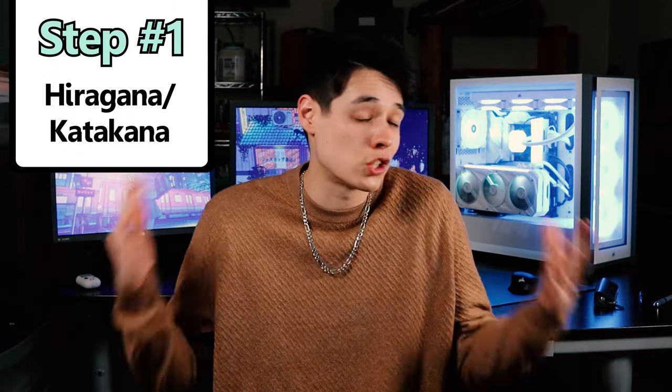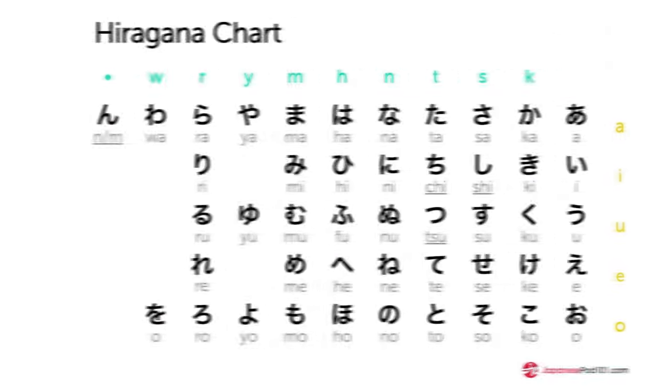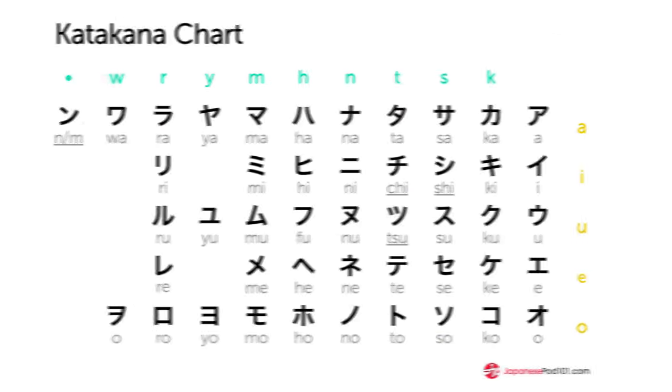The very first step: learn Hiragana and Katakana. This shouldn't be a surprise — learning the alphabet should be the first step in learning any language. There are 46 letters in each of these alphabets, and you want to be able to recognize every single one of them and know the proper stroke order for writing them.